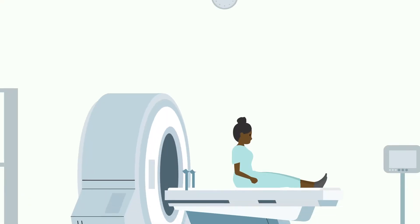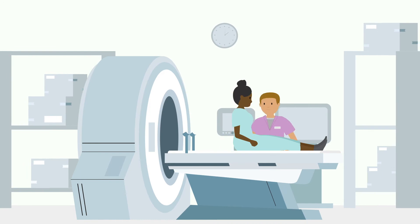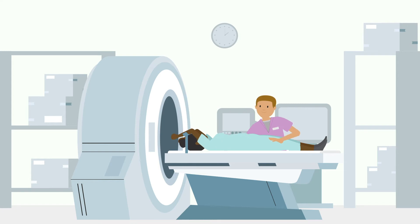When you arrive, the staff will help you lay on the table and place your arms above your head. The position staff put you in will be the same during all your radiation treatments. You will be fitted with a device to help you stay in place.